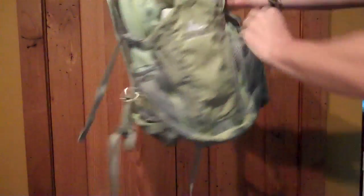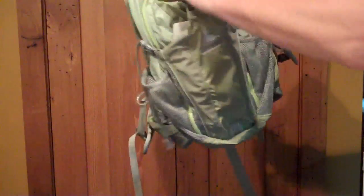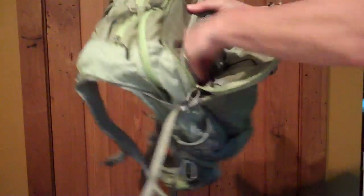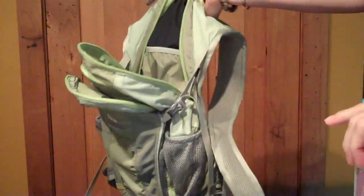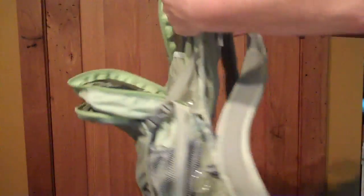I've got a lot of mesh pockets on the side for water bottles or stuff, tissues. Oh my gosh, Cat, you're crazy, man. This is a really, really nice backpack. Green is my favorite color. I wear green and brown only. Ooh, nice little pocket in the top. I'm just checking this out. This is so soft.